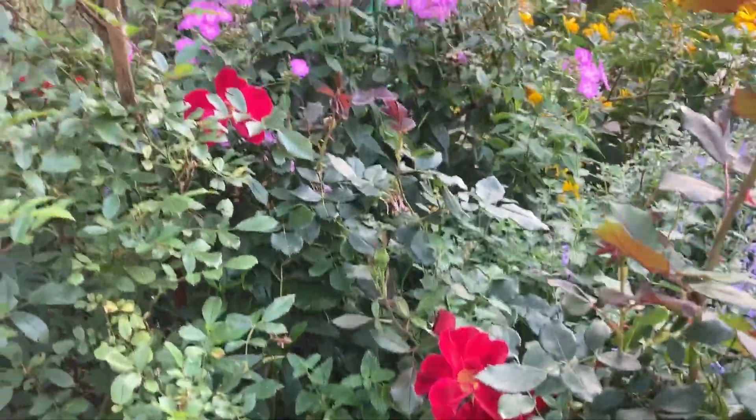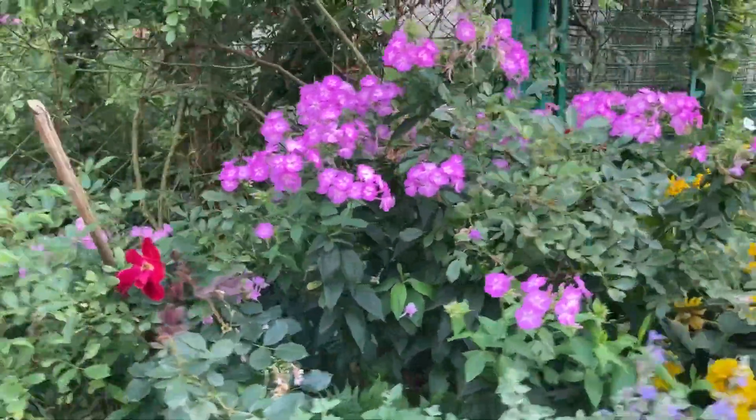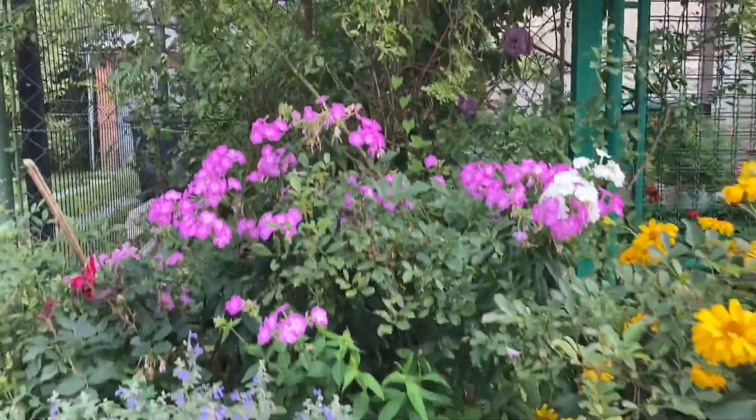Sedums seem to be suffering a little bit under the nepeta — there isn't enough space for them. But I think the overall effect is quite pleasing to the eye.